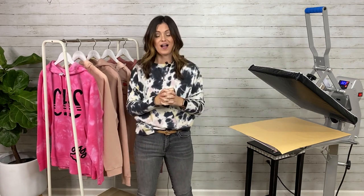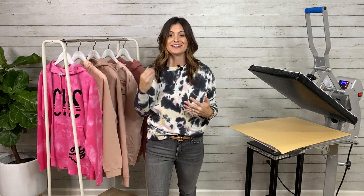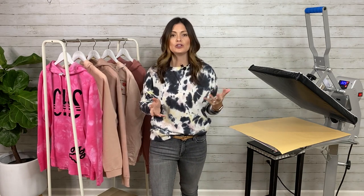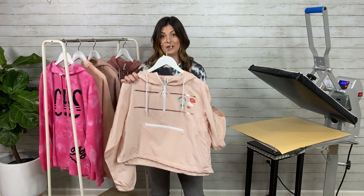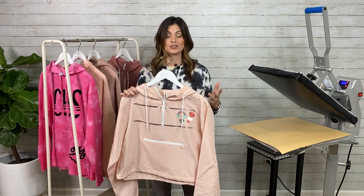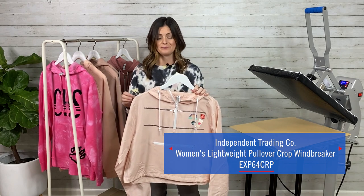Next up, one that I find is very fun and something that is extremely popular right now — not only with crews and sweatshirts and fleece — it is patches. Patches are everywhere, especially for that streetwear style market. It's just putting patches anywhere you want, freehand it, there's no rhyme or rhythm. In this item, this is another Independent Trading Company — it is the Lightweight Crop Windbreaker. This is 100% poly, so most of our materials are going to work with it. The item number is EXP64CRP.